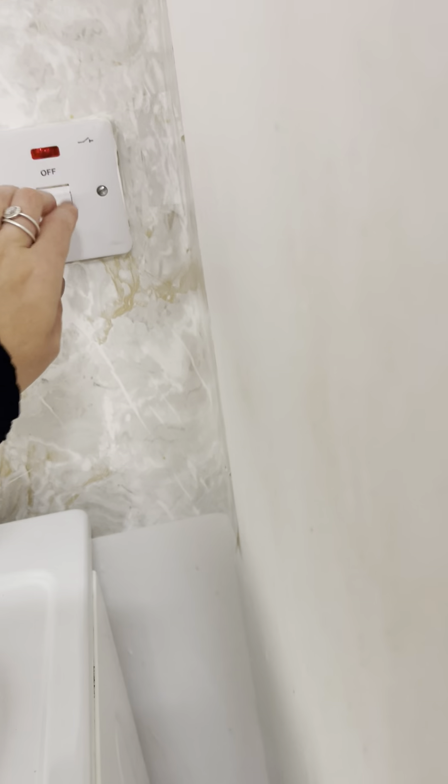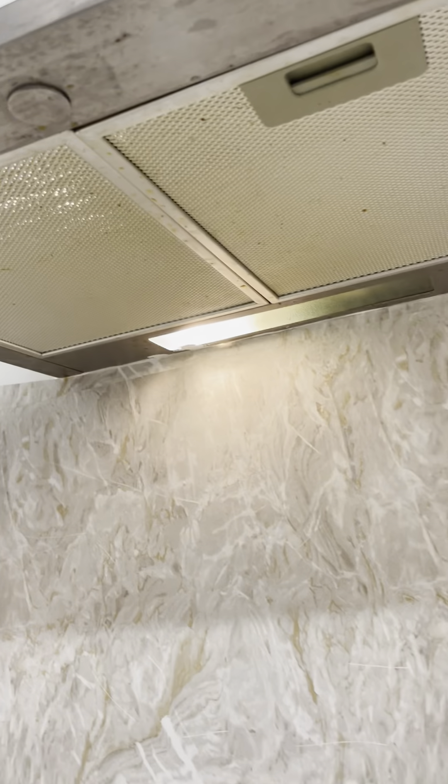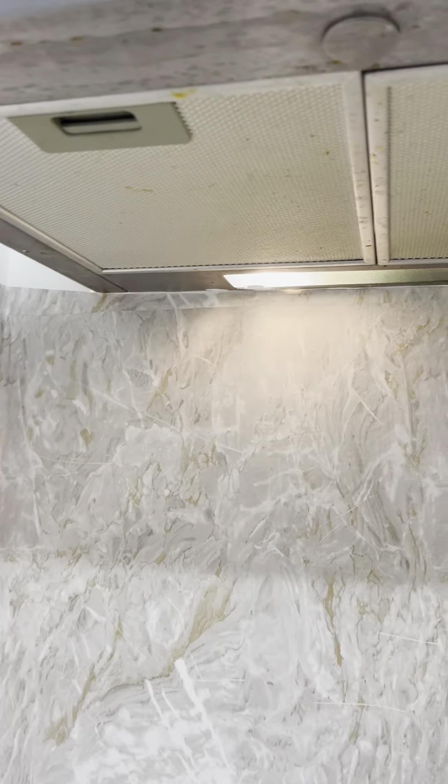We've got an extractor fan. One side works for the light, and the extractor fan itself works. However, there is grease present.